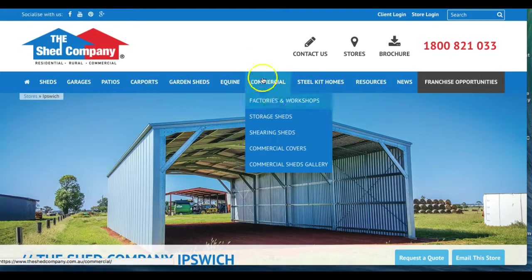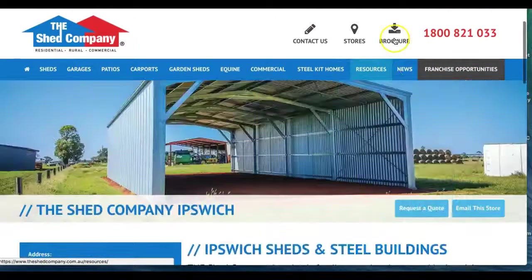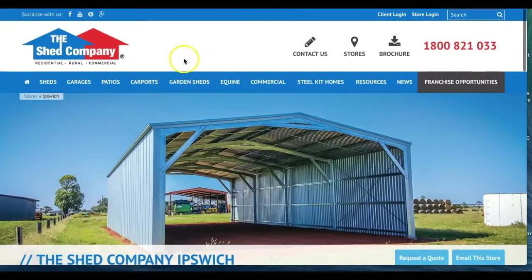They thought and believed that because their site is a responsive site, everything was great for mobile. So they were running Google AdWords to drive traffic for this particular location in Ipswich to this responsive site, and this is the way it looks on my desktop.